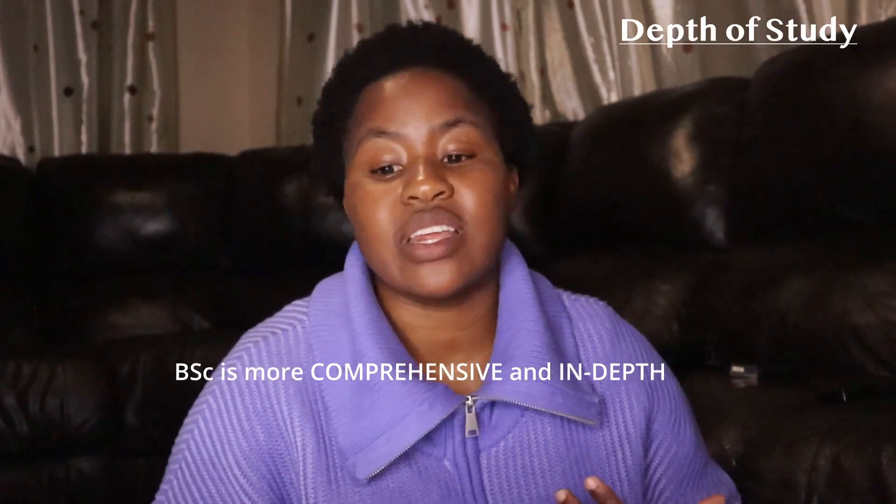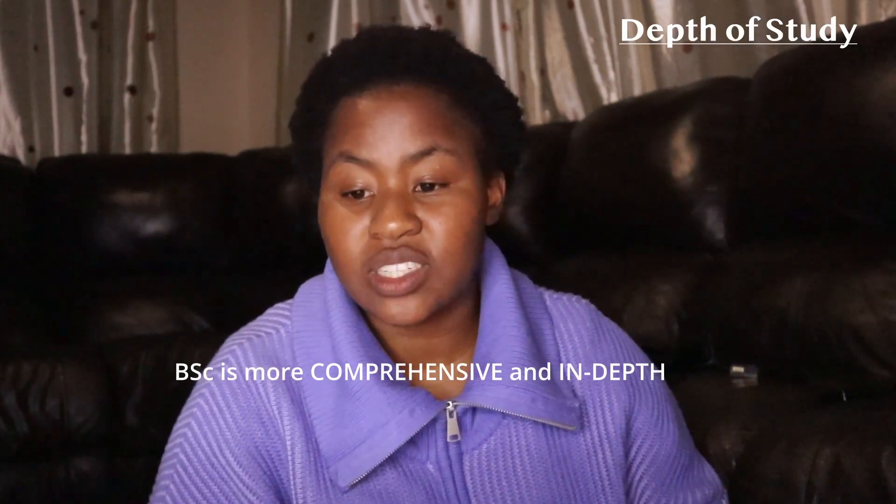In terms of depth of study, which is point number two, a BSc in environmental sciences provides a more comprehensive and in-depth understanding of the field. The curriculum typically includes a wider range of scientific and technical courses such as environmental chemistry, biology, geology, and ecology. The coursework is more rigorous and students are exposed to theoretical concepts, research methods, and lab techniques.